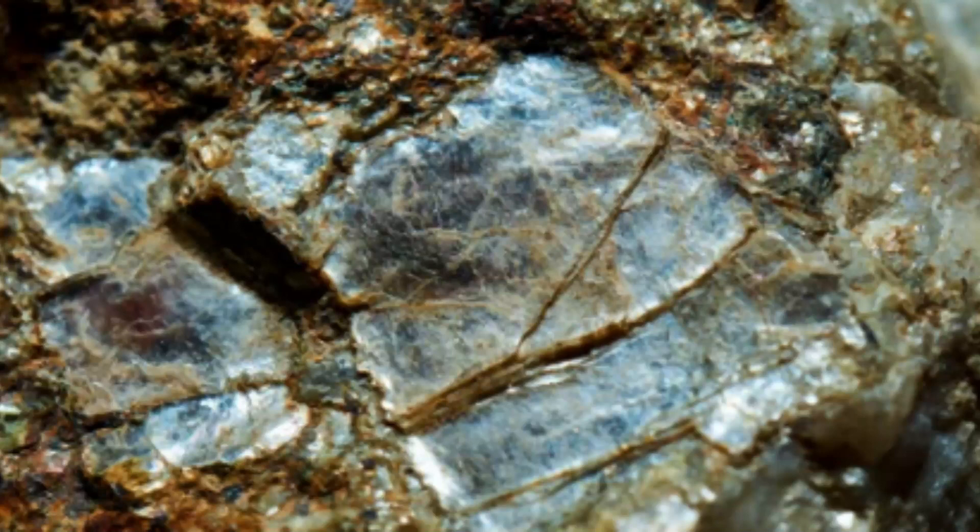What is mica? Mica is a group of silicate minerals known for their unique layered structure and excellent electrical and thermal properties. There are over 30 different types of mica, but the most common varieties are muscovite and biotite.